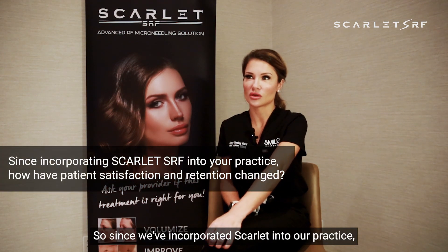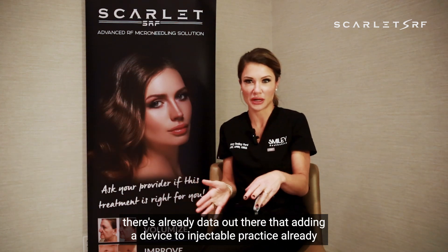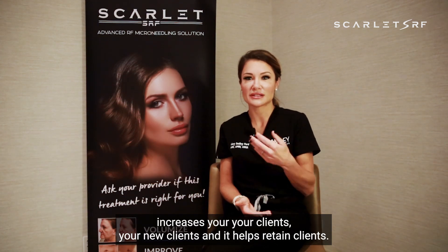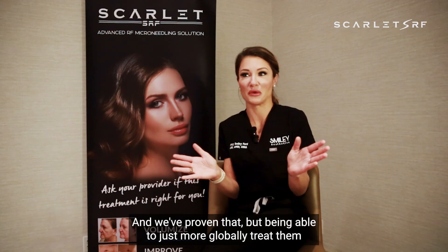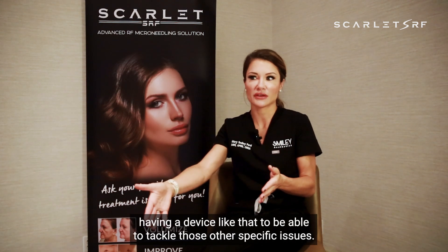Since we've incorporated Scarlet into our practice, adding a device — there's already data out there that adding a device to an injectable practice increases your new clients and helps retain clients. We want to globally treat our clients with multiple modalities. We've proven that. Being able to more globally treat them from injectables, peels, and skincare, having a device like that to tackle those other specific issues — clients want to stay.